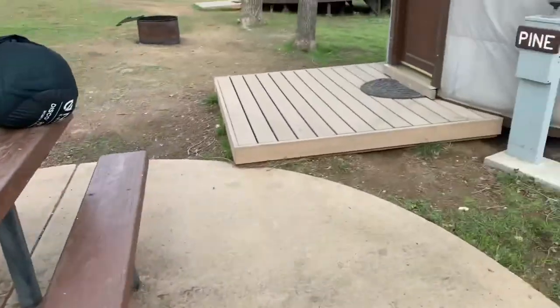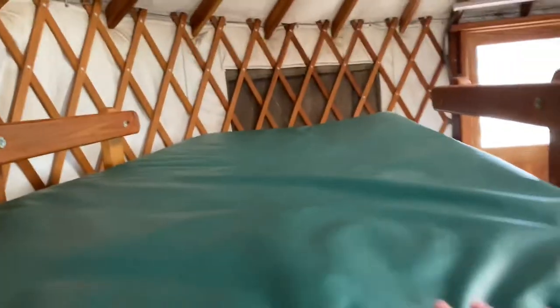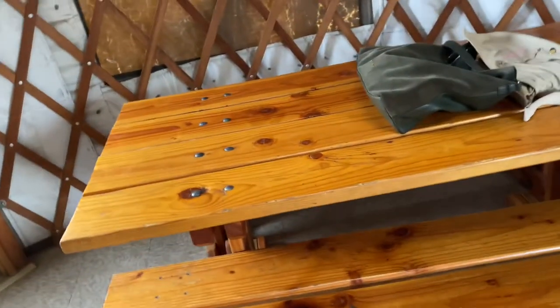Now let's go inside. This is pine. A nice double at the bottom. You have your picnic inside. It is supposed to rain tomorrow. Skylight.